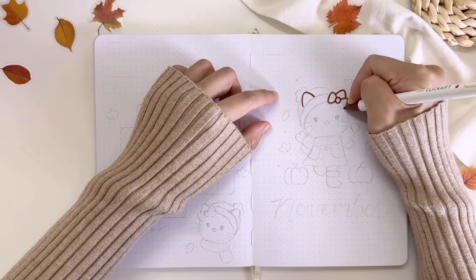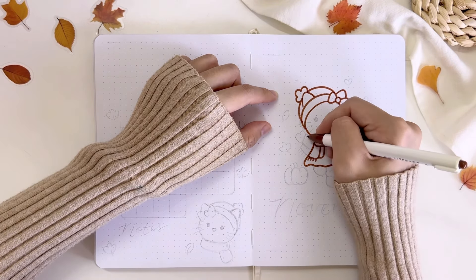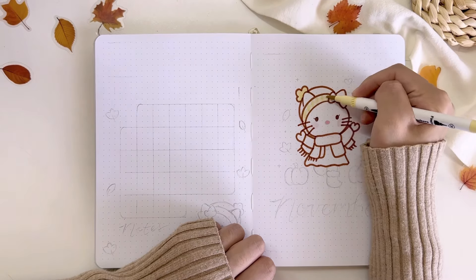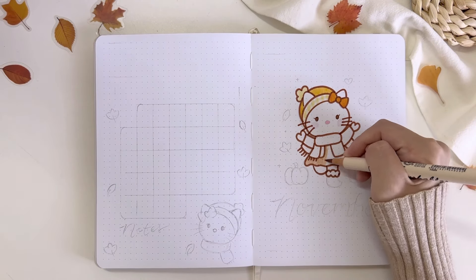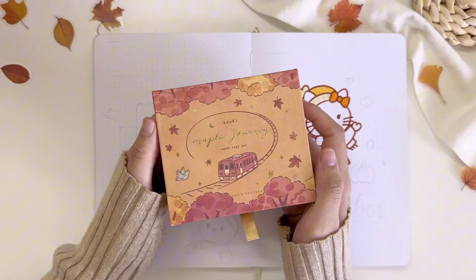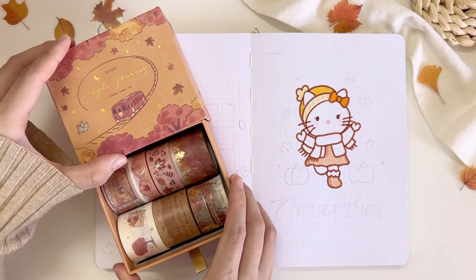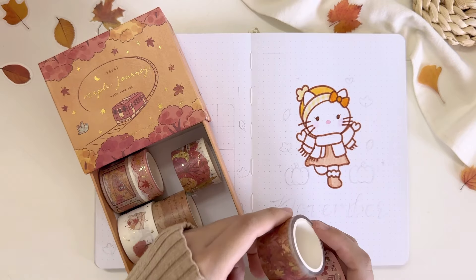The theme I'm going for this month is a Hello Kitty and Autumn theme. It's been a while since I last did a Sanrio theme setup, so we're going to make a Hello Kitty theme for this month. Since November is the autumn season, I decided to draw Hello Kitty in her cute autumn outfit with her little jacket, scarf and hat, also being surrounded by falling autumn leaves. I'll also be going to Korea during this beautiful season to see the autumn trees.